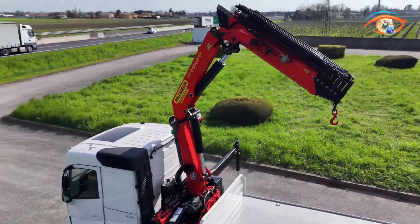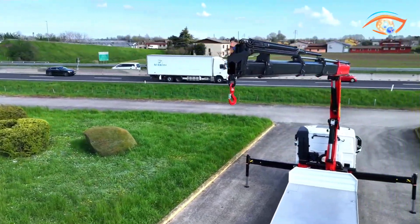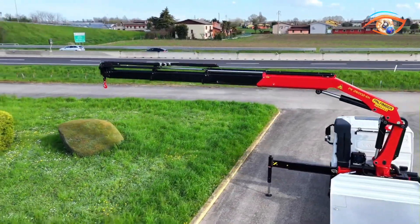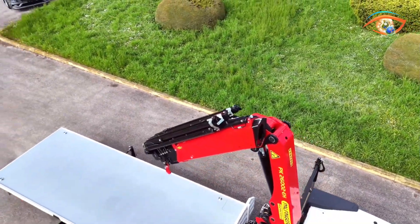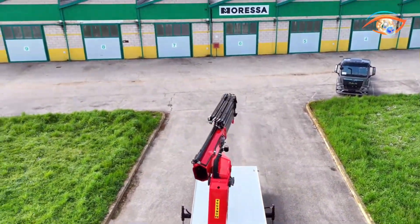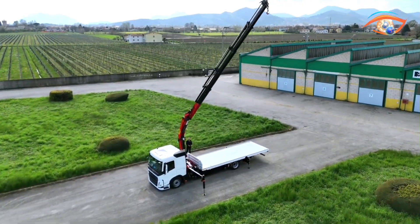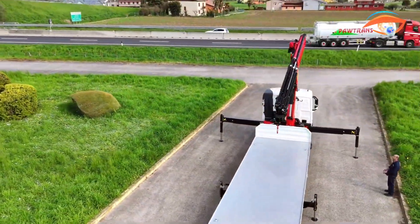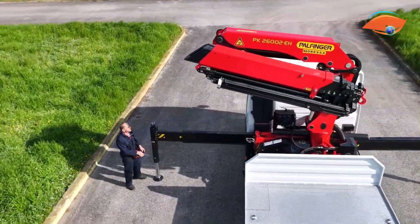Its smooth, electronically controlled hydraulics ensure accurate load positioning, while the low profile bed reduces the truck's center of gravity, improving safety and balance during lifting or transport. Moressa integrates robust construction, optimized weight distribution, and advanced safety features such as overload protection and electronic stability control. The result is a reliable, long-lasting machine that combines raw strength with intelligent design, ideal for demanding sectors like construction, logistics, and heavy equipment handling.